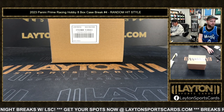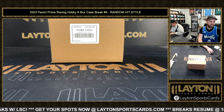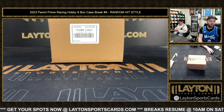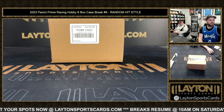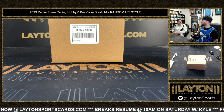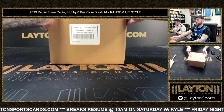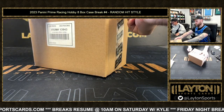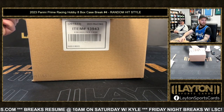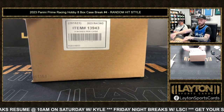Welcome everybody, Sean here. We've got a 2023 Panini Prime Racing hobby eight-box case, number four — random hits, so everyone's going to get a hit. We'll type them in as we go and combo some together at the end if we need to. They've been comboing numbered cards with something else. They start shipping the first of the month so it'll be the next few days.